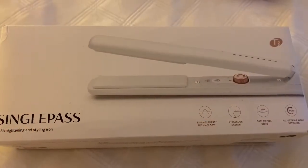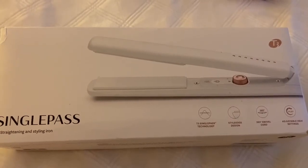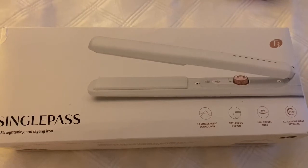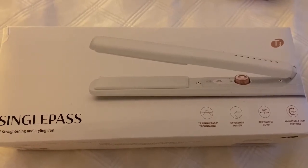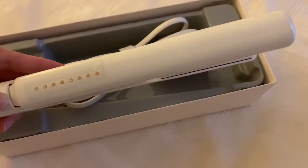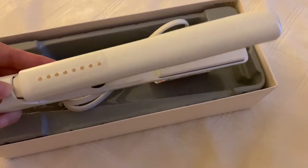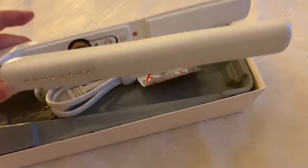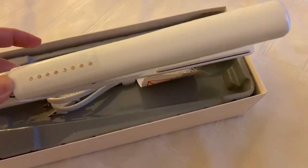I heard a lot of good things about T3 and this flat iron, so when I saw it on the Costco website he told me to order it and it was one of my presents. Here it is — it has little diamond accents, they're really pretty, it's in rose gold, and I love that it's all white. I can't wait to use it.